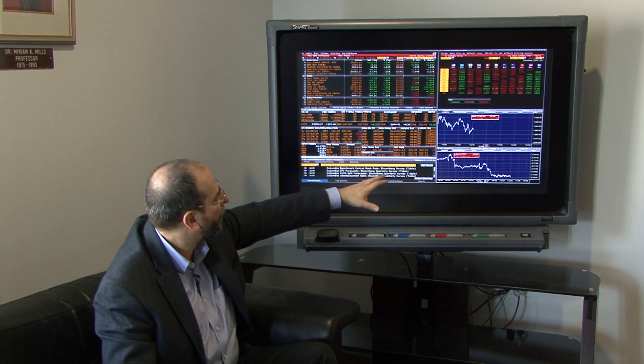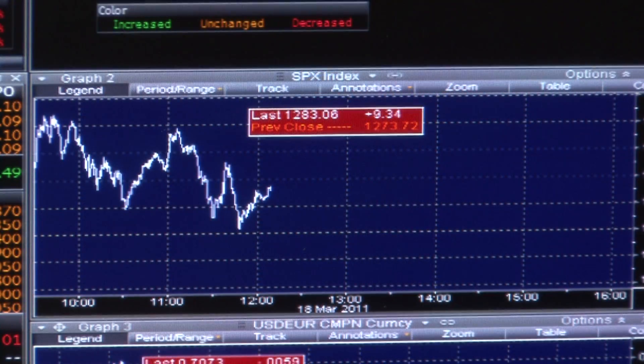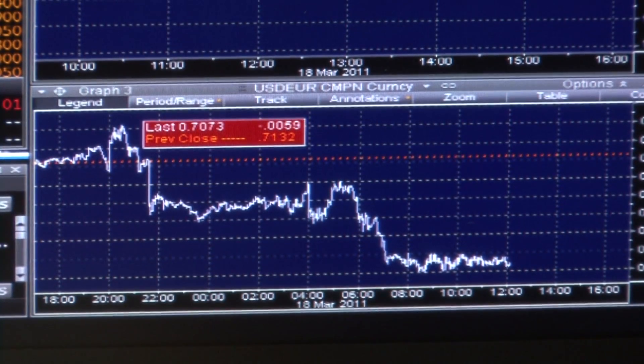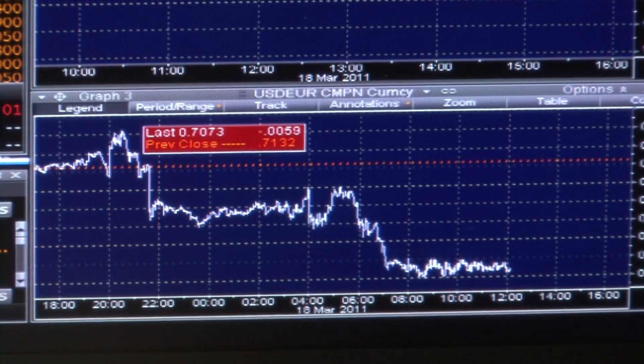These two graphs give you an idea of how things have been going over the day — each day they start afresh. The first graph is the stock market, which has been jagged, trending down a little bit after starting stronger. The dollar currency has also weakened on the day versus the euro, as shown in the bottom graph.